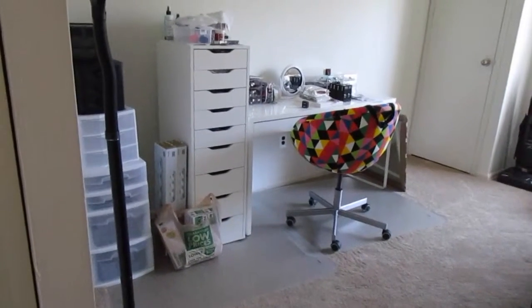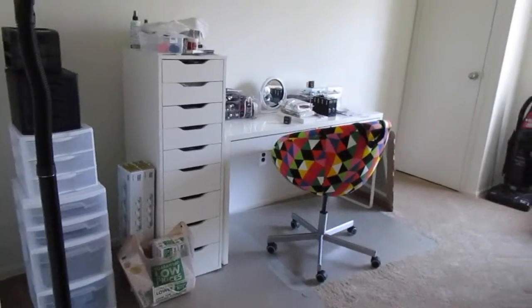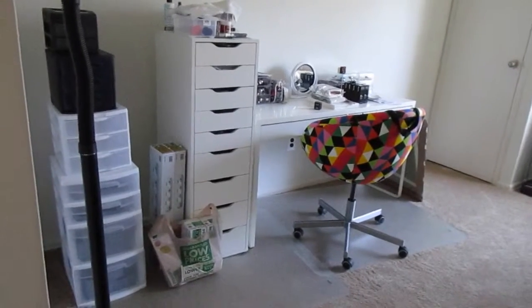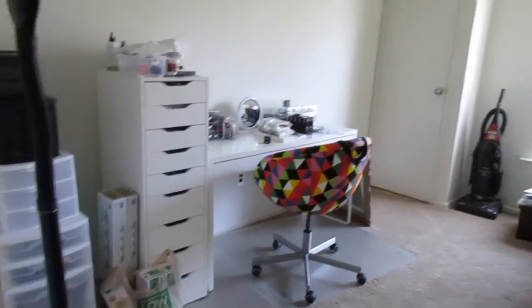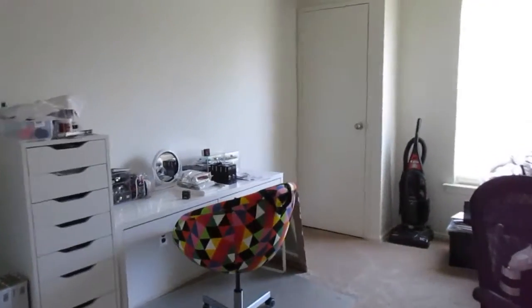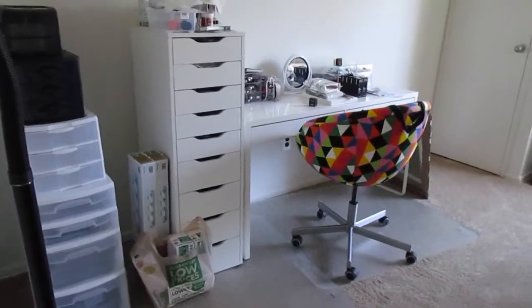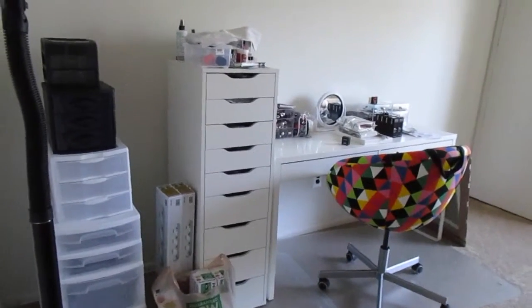Hello everybody, happy new year! So this is not a makeup collection storage video, even though I know you thought that's what it was. I just wanted to come show you guys what my setup looks like. I want you to actually see when I tell you I'm still working on this room — it is taking me so long. It's coming along but it's just still a mess.